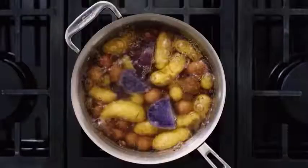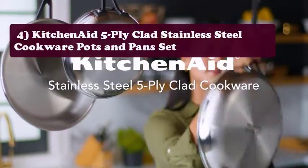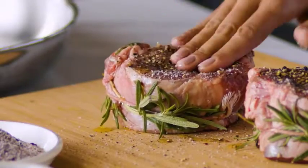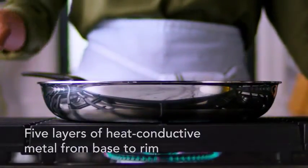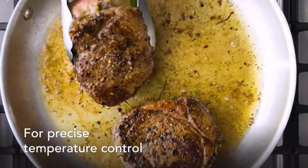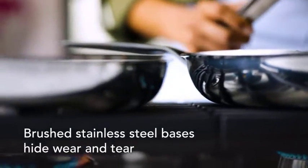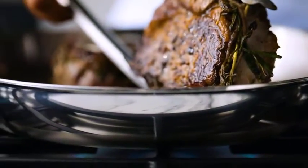Product number four: the KitchenAid Five-Ply Clad Stainless Steel Cookware Pots and Pan Set. Mornings are already a mad dash, but this set will help you get out the door in record time. With superior heat retention, these high-performance pieces make cooking your favorite recipes faster. Make delicious meals that turn out perfect every time with these oven-proof pots and pans.